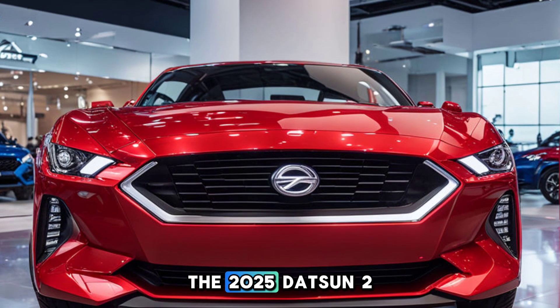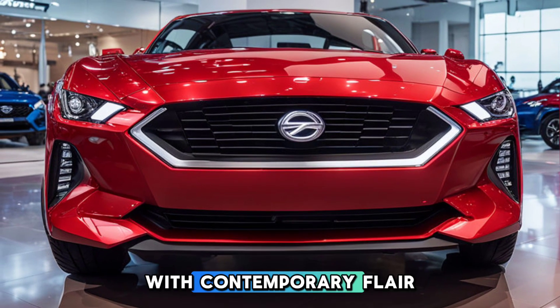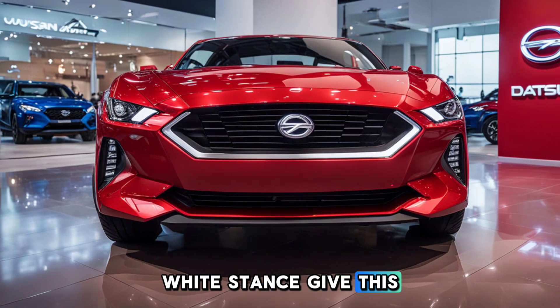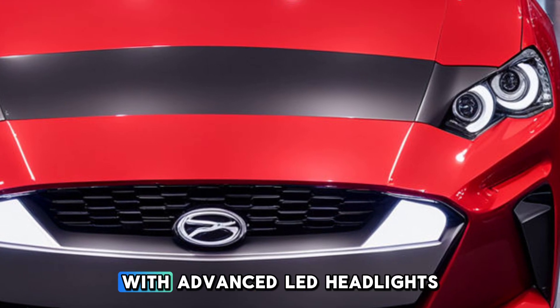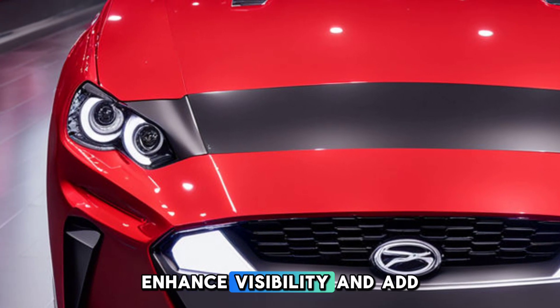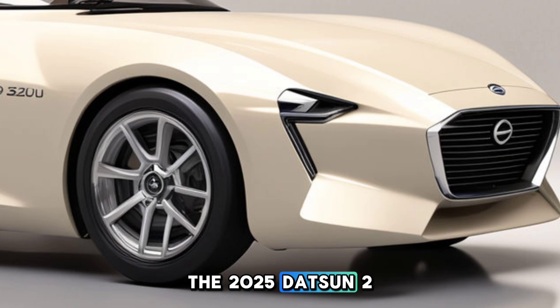The exterior design of the 2025 Datsun 28 is a masterclass in blending classic styling with contemporary flair. The sleek aerodynamic lines and low wide stance give this car a modern sophistication that's hard to ignore. Equipped with advanced LED headlights, taillights, and daytime running lights, it enhances visibility and adds to the modern aesthetic.